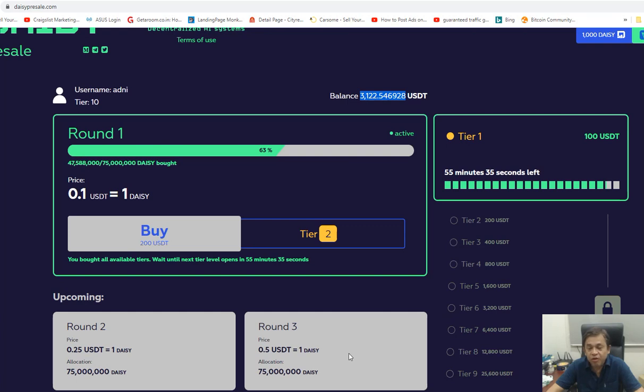That will be a total of $120,000. This is my strong belief in DAISY. Imagine — even at 50 cents, if the listed price is $5, you just imagine how many thousand percent you're going to make. It's whether you believe or you don't.